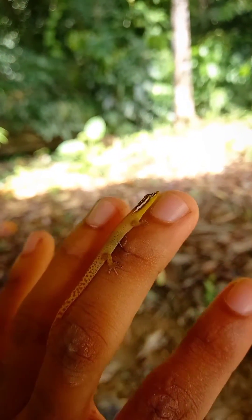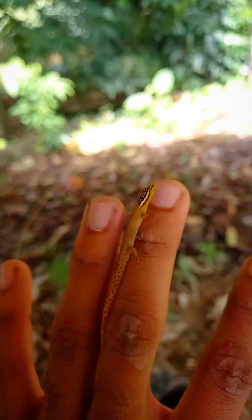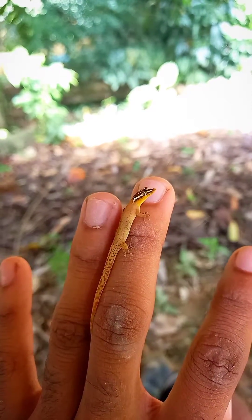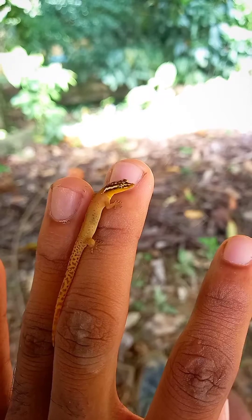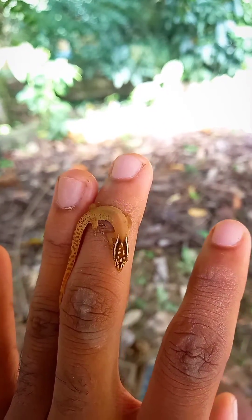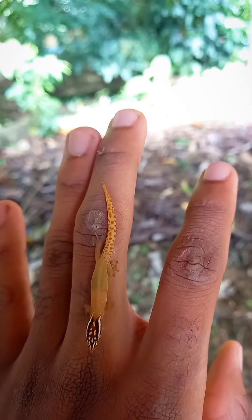They have a habit of turning up in unsuspecting areas. Females tend to lay one egg, and sometimes many females would lay their egg in the same spot — the same hiding spot where they would hide the eggs.